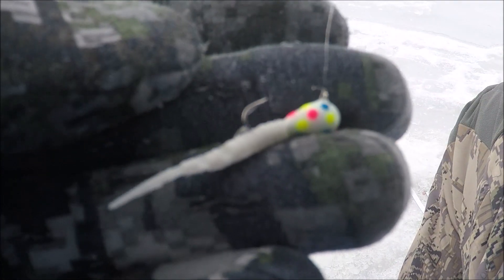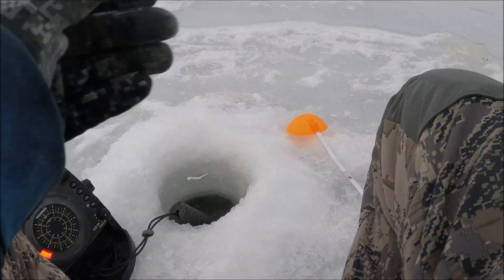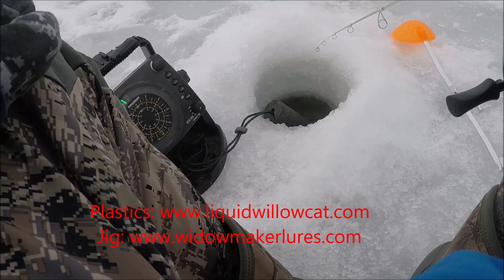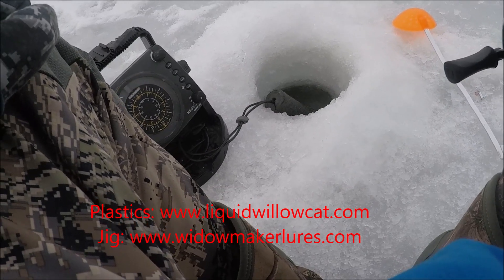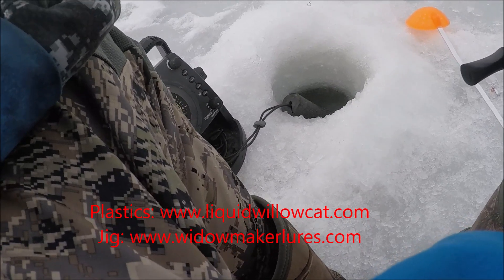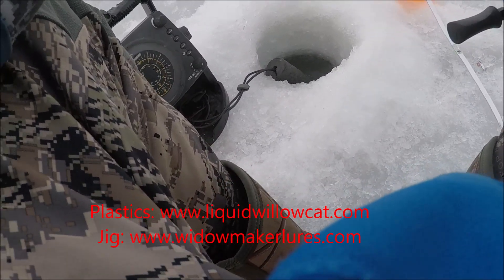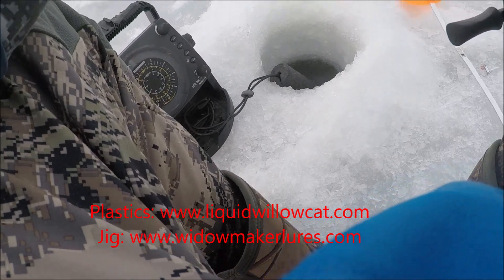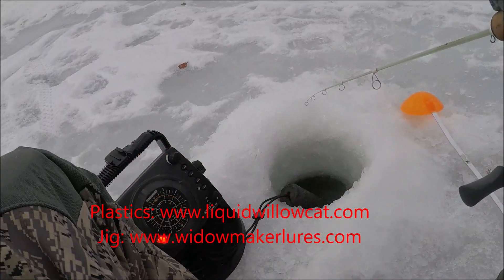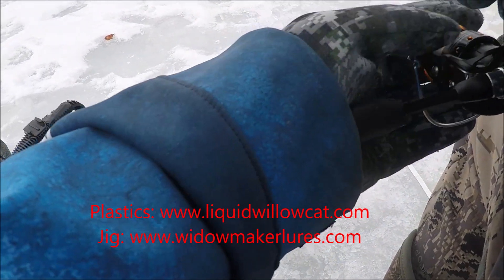Every single fish in this video so far I caught on this exact plastic and jig — I have not even changed the plastic, which is incredible. The fact that I haven't had to mess with putting wax worms on with cold fingers, or even rebaiting. I mean it's one thing to not have to rebait, but I would have thought I'd have to replace the plastic at least once considering how many fish I caught. But nope, it's held up. Shout out to Liquid Willow Cat — it's my new favorite plastic, no doubt.